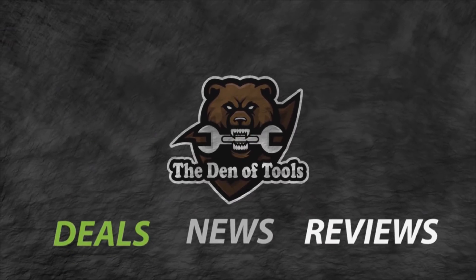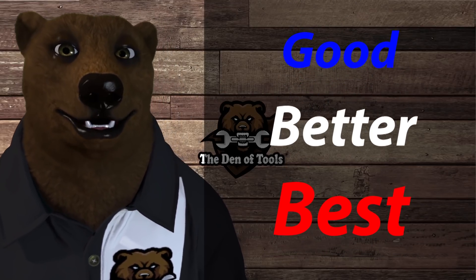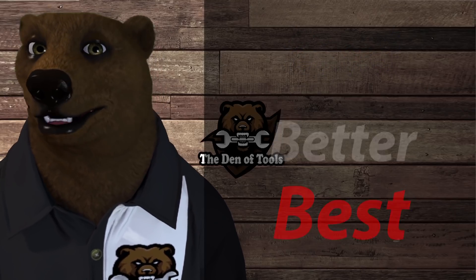Welcome to Den of Tools. Hey guys and gals, it's Red, your friendly neighborhood Tool Bear, back again here in the old Den of Tools. Today we're going to do kind of a primer on the difference between all the different brands over at Harbor Freight — their good, better, best kind of thing. What does that really mean? Which brand is which, which is the one to avoid, and what's the one you want to take home?